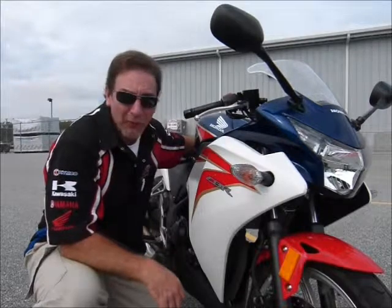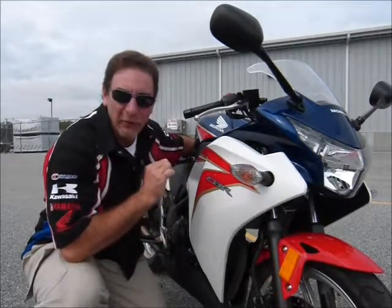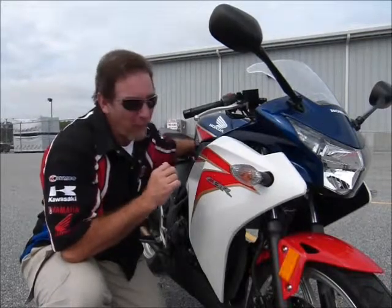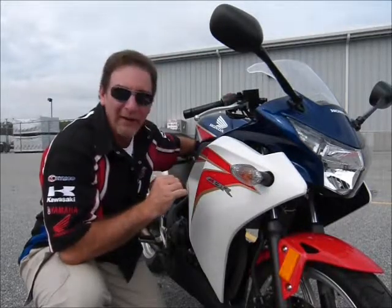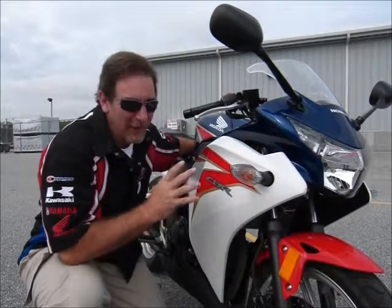Hi, this is Tim at Diamond Motorsports and I'm here today with a really nice bike. It's a 2012 Honda CBR250R. I think the great thing about these bikes is that they are so easy to ride, so easy to handle, and so much fun to ride. I really love them.